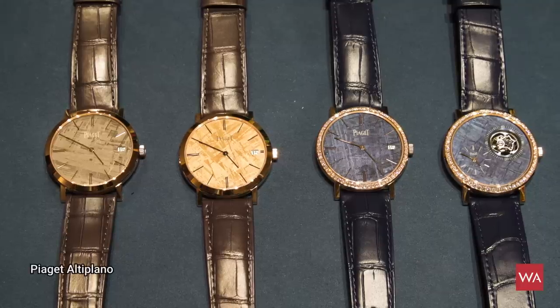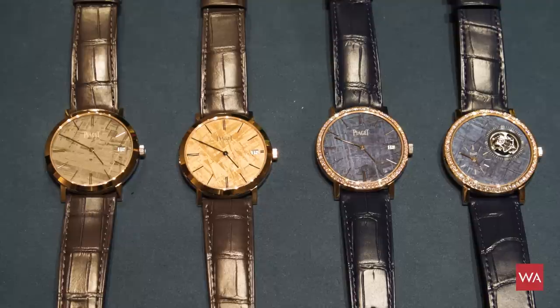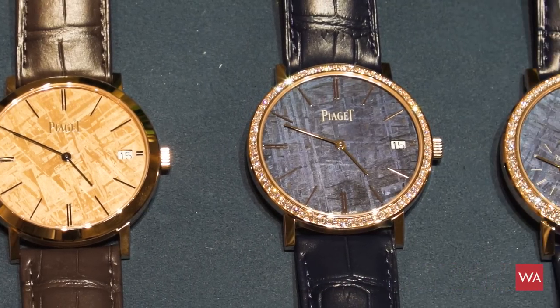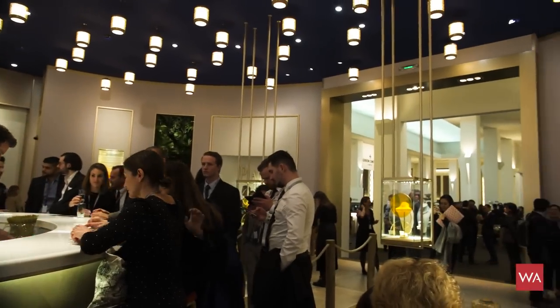Yes, I am. We just had a brief talk about the novelties of Piaget. You've been presenting watches with a dial that comes from a meteorite that came down on earth in 1964. Why did you choose the theme of a meteorite? The meteorite resonates with the story of the brand — we are living on the sunny side of life, so the sun is very important to Piaget. The meteorite was formed at the same time as the galaxies and the sun, so it's like finding part of this sun on your watch.